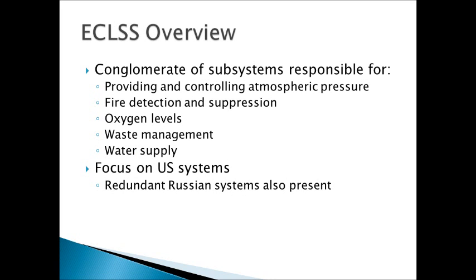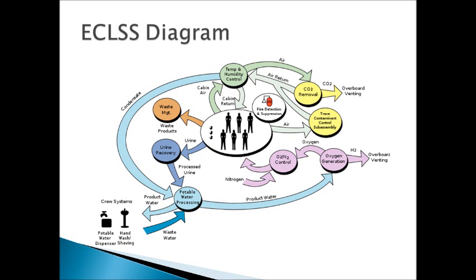The ECLSS can be broken down into a few different subsystems that are responsible for many of the different functions listed here. I'm mainly going to focus on the US systems, but we'll note that there are also some Russian systems that are either backup or redundant systems, which is really good in case things go wrong. Shown here is a diagram of the cycle of the ECLSS throughout the International Space Station. It is a cycle because we want to make this as self-sufficient as possible. I'm going to break down each of these subsystems and talk about their functions, but I just wanted you to see how everything is interconnected.